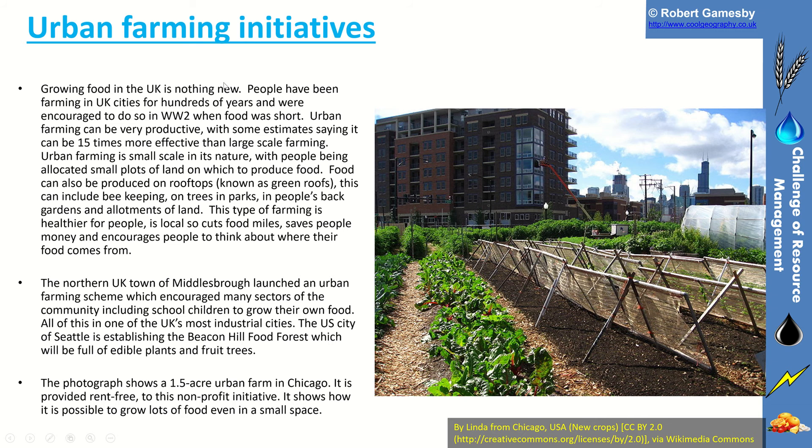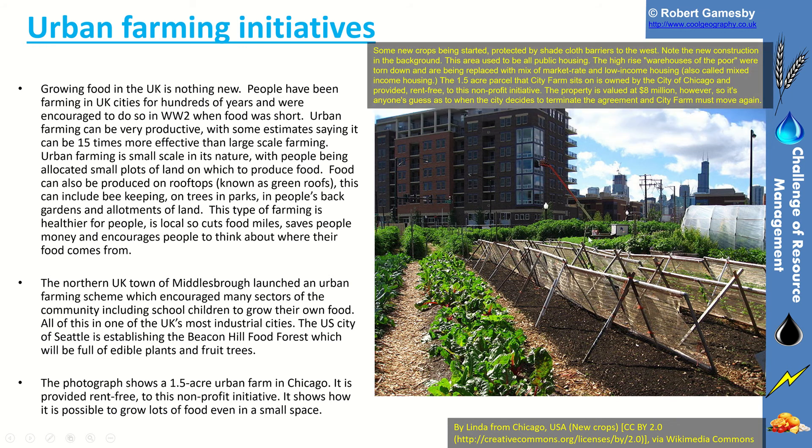Another approach is urban farm initiatives — actually creating spaces within urban areas to produce food. You can see an urban roof farm here in Chicago. The idea is to maximise the use of space within our cities to produce food. The northern UK town of Middlesbrough had an urban farming scheme, and the US city of Seattle established a Beacon Hill food forest, which is full of edible plants and fruit trees.